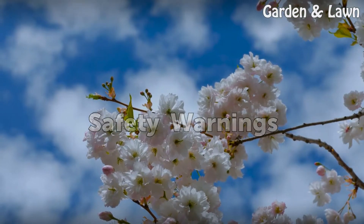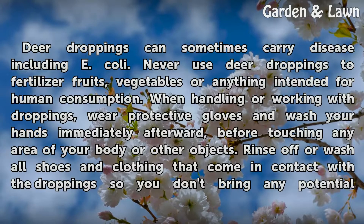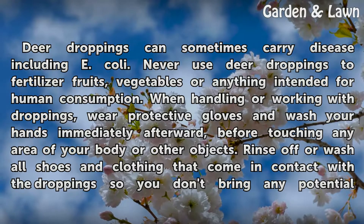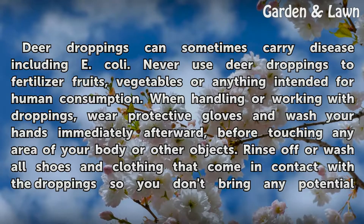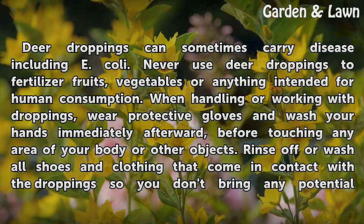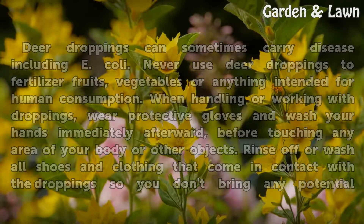Safety warnings: Deer droppings can sometimes carry disease, including E. coli. Never use deer droppings to fertilize your fruits, vegetables, or anything intended for human consumption. When handling or working with droppings, wear protective gloves and wash your hands immediately afterward, before touching any area of your body or other objects. Rinse off or wash all shoes and clothing that come in contact with the droppings so you don't bring any potential contamination into your home.